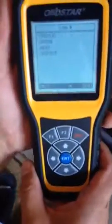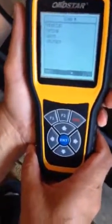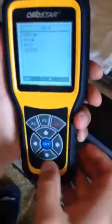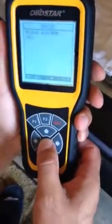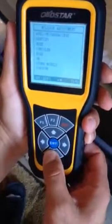It's a 2008 Mercedes-Benz ML320 CDI diesel. So we're going to go to vehicles, we're going to enter mileage adjustment — that's what we want to do — and we're going to go down to Benz.